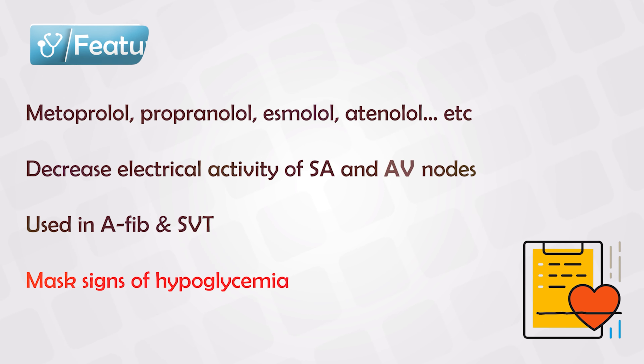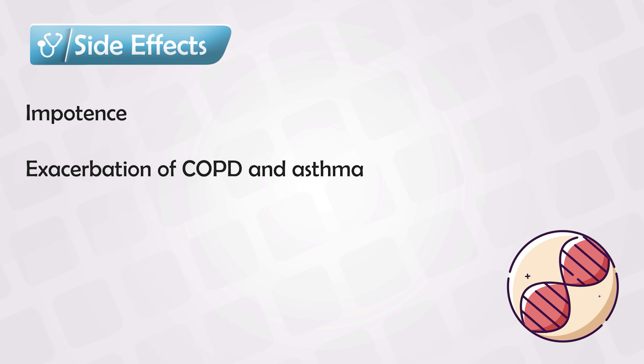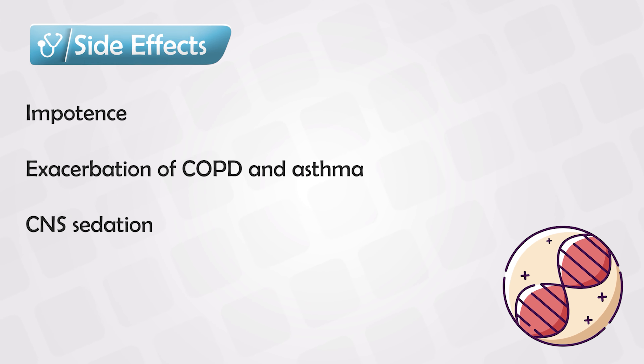Beta blockers also cause reversible impotence, exacerbation of COPD and asthma, and depression of the CNS.